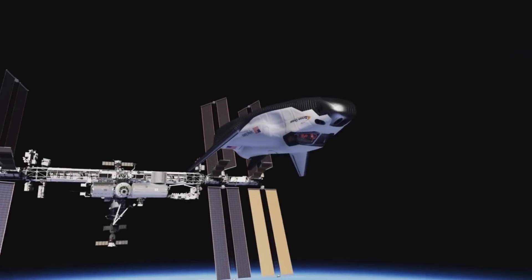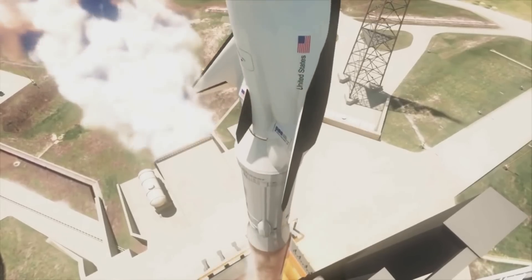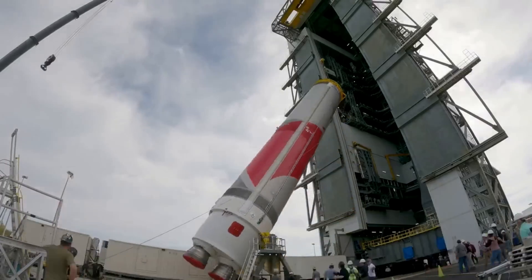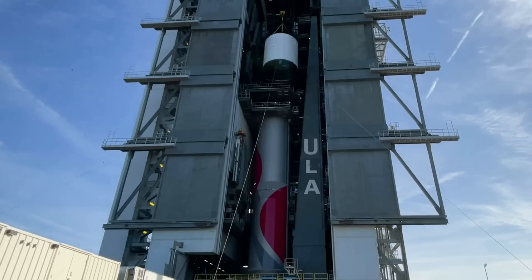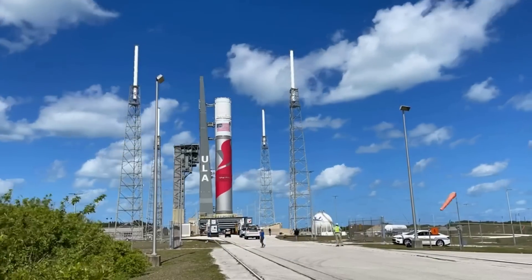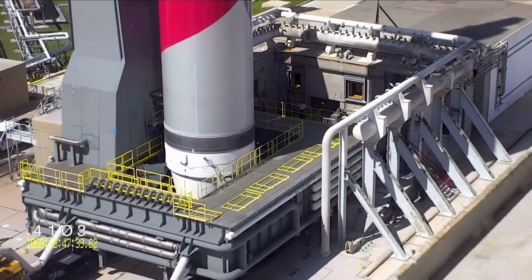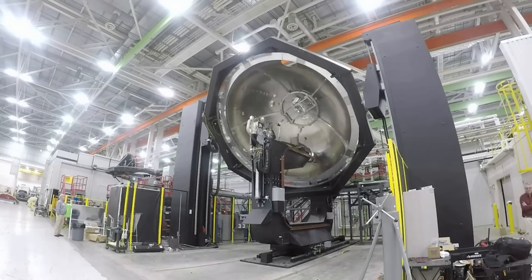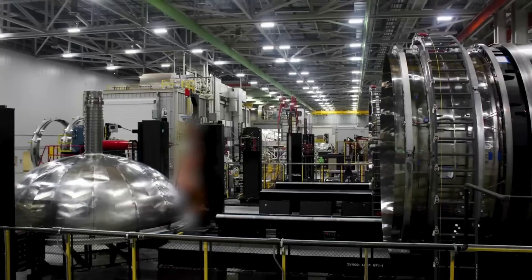Dream Chaser is only a spacecraft, not a launch vehicle, so it needs some help in order to reach orbit. For this maiden flight, the launch vehicle is United Launch Alliance's brand new Vulcan Centaur. This rocket was supposed to attempt its maiden flight a long time ago but has run into a few different delays. While some of the initial testing went well, the upper stage of the rocket is currently in the company's factory undergoing necessary upgrades.